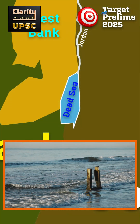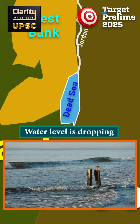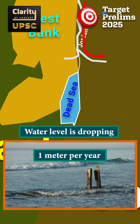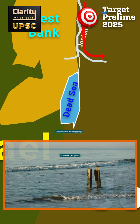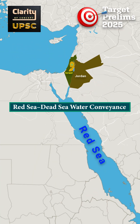The Dead Sea is facing serious environmental concerns. Its water level is dropping by about 1 meter per year, mainly due to heavy water diversion from the Jordan River and high evaporation in the region. As the water recedes, sinkholes have started appearing along the shores, impacting tourism and local infrastructure. Some projects, like the proposed Red Sea-Dead Sea water conveyance, aim to stabilize the water levels through regional cooperation, but progress has been slow.